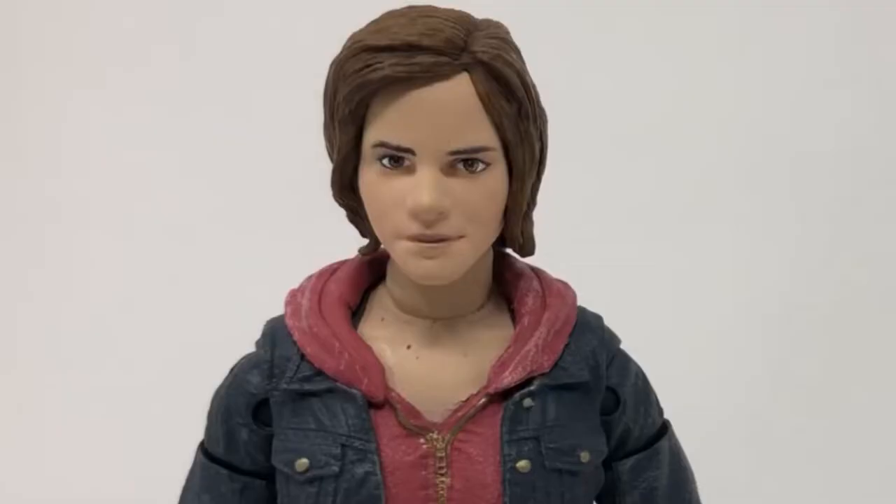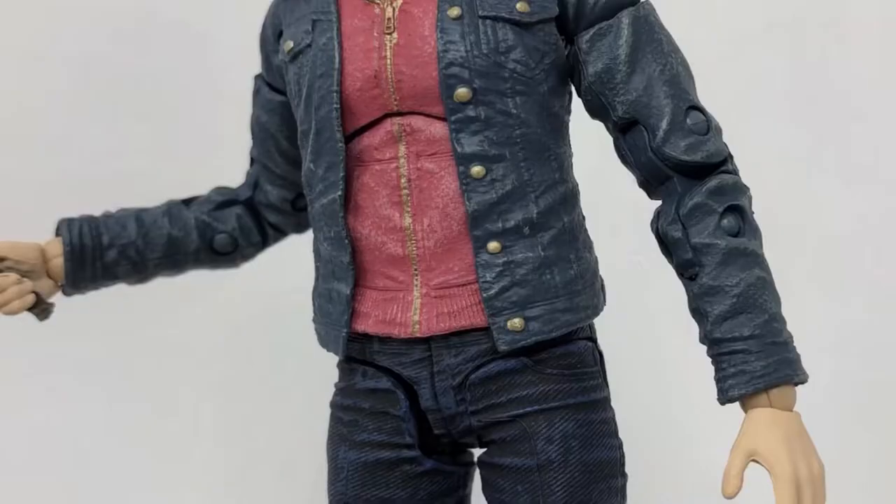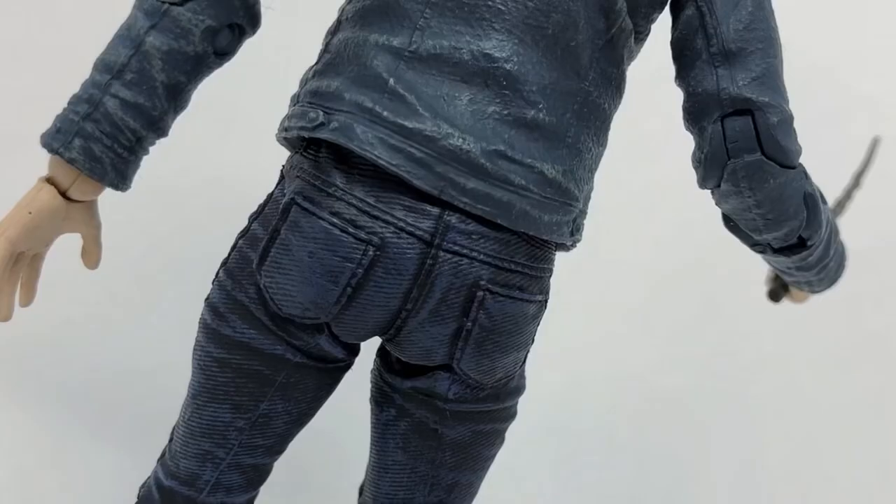McFarlane recreated the Hermione from Deathly Hallows Part 2, and the likeness to Emma Watson is pretty good. The detail on her outfit perfectly captures her attire from the film, with her pink hoodie and all Levi attire.